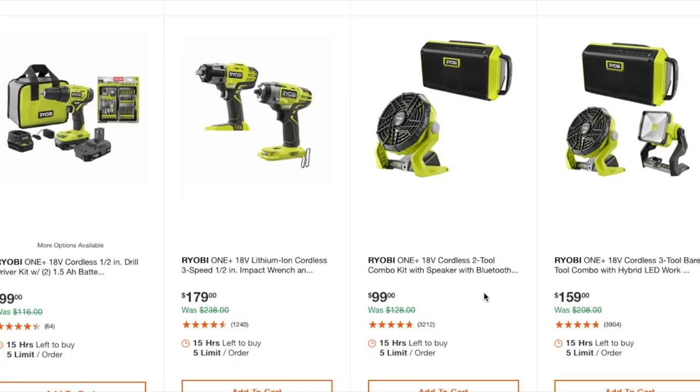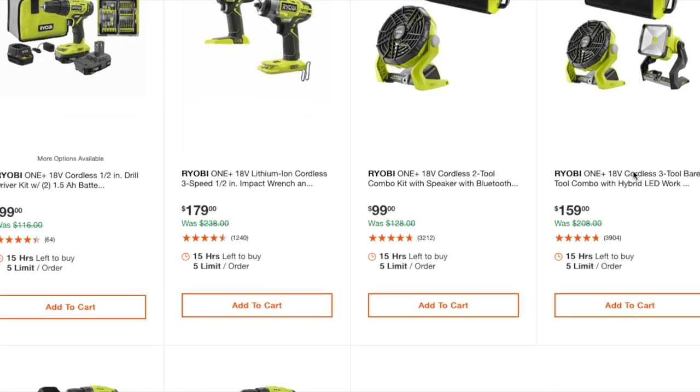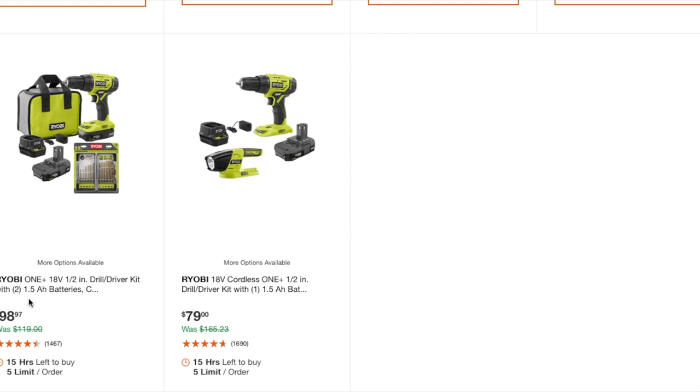A couple of tools here at $159 — I think you can get them cheaper if you wait for Christmas, but if you need them now this is probably one of the better prices around. There's a half-inch drill driver with two 1.5-amp batteries at $98, and a join light at $79 — not too bad for the DIY.